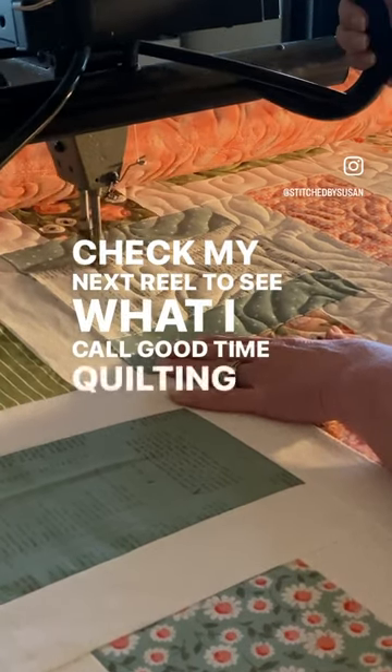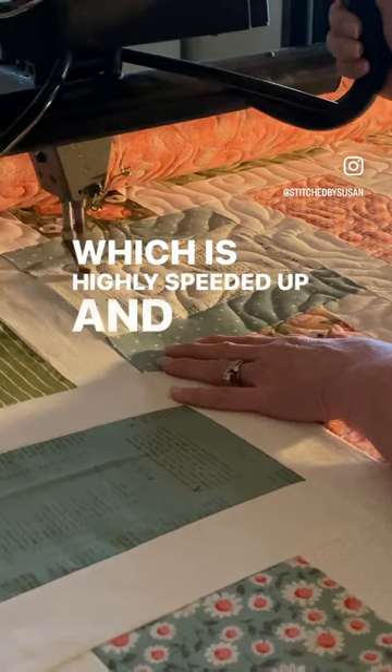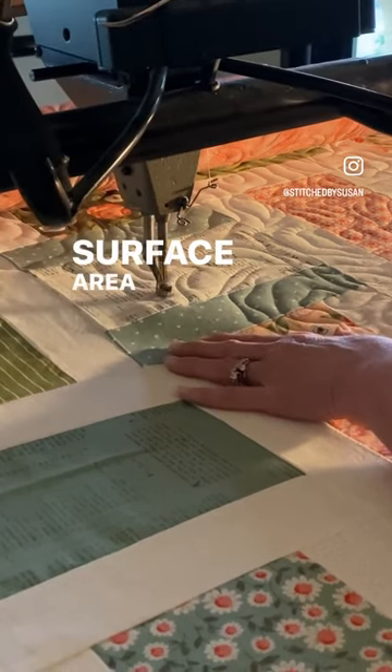So this is real-time quilting. Check my next reel to see what I call good-time quilting, which is highly speeded up, and you'll get to see much more surface area of the quilt.